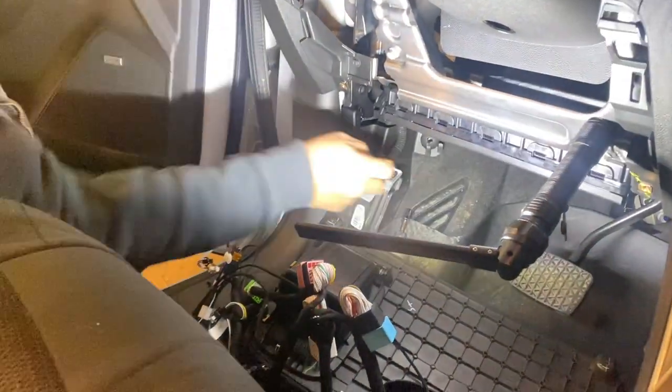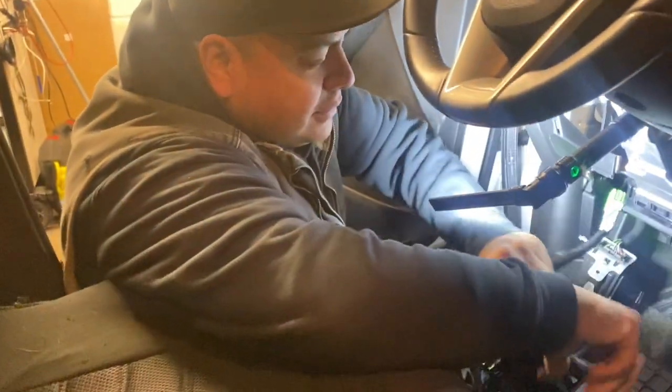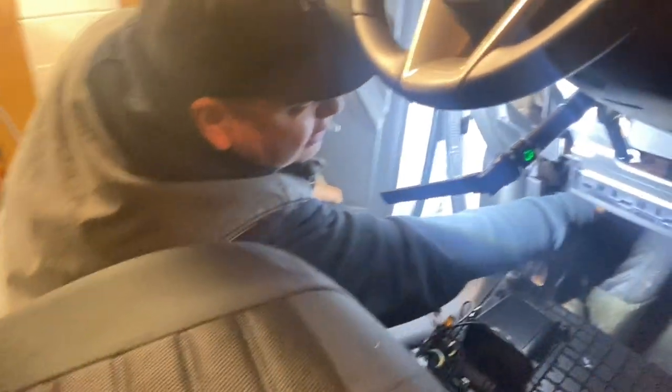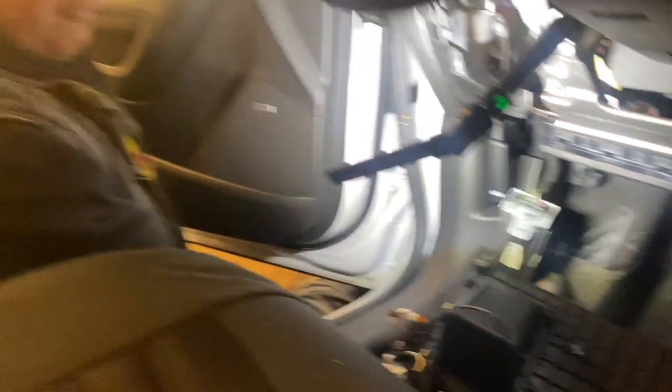Oh, beautiful. Easy — easy if you're doing it for the new Gen X guys. It's simple. But I want you guys to do the cars from the 90s where you have to hardwire everything — let me see how good you really are. It's not like back in the days, right? Not like back in the days.